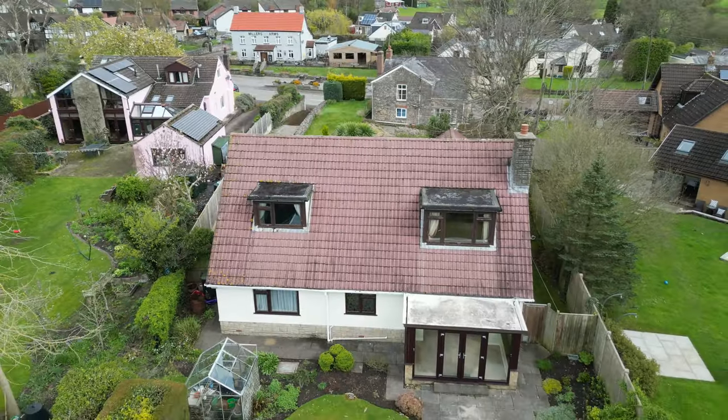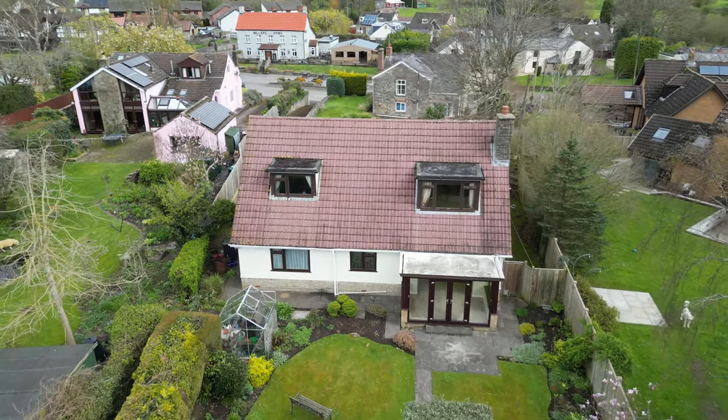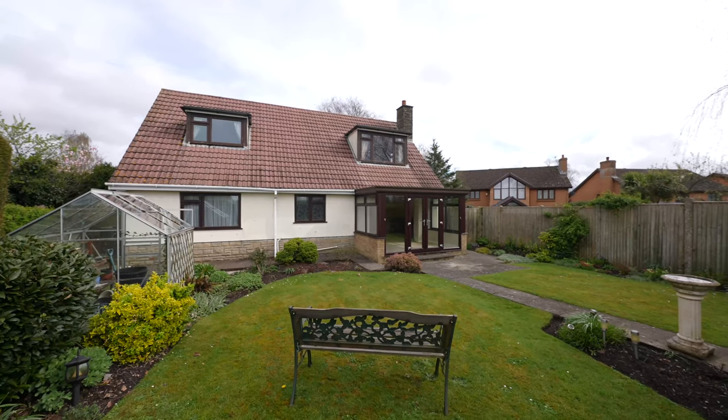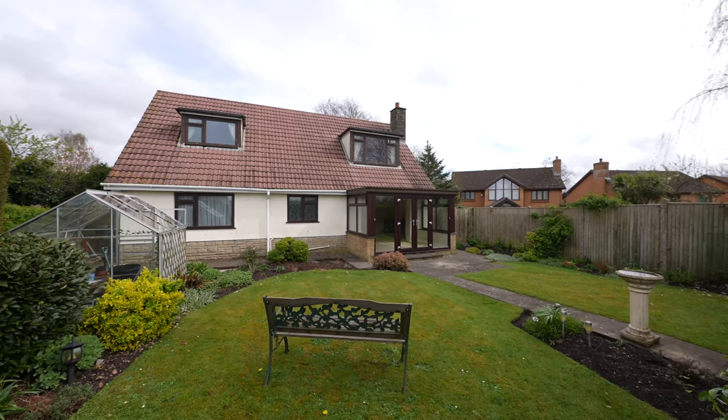The property offers privacy while being centrally located in the desirable village of Mathen. Known for its strong sense of community, residents can enjoy easy access to amenities such as a pub, village hall, nursery, and opportunities for social interaction.